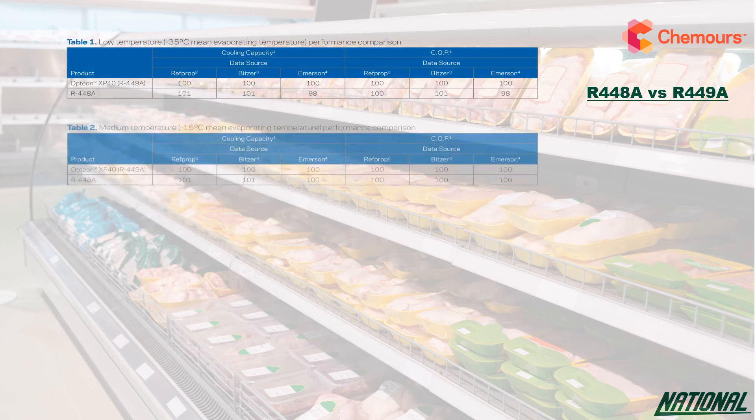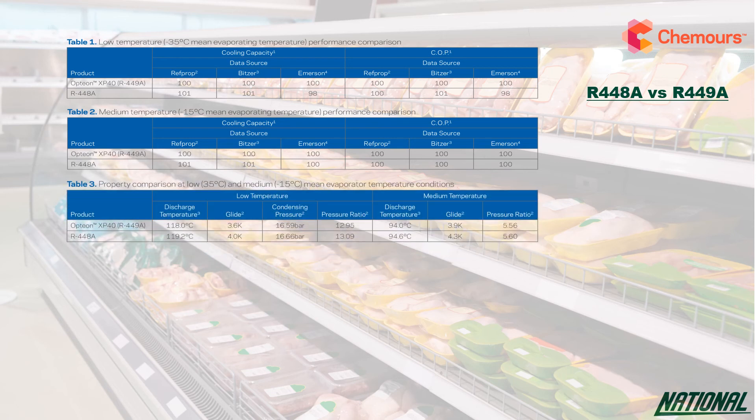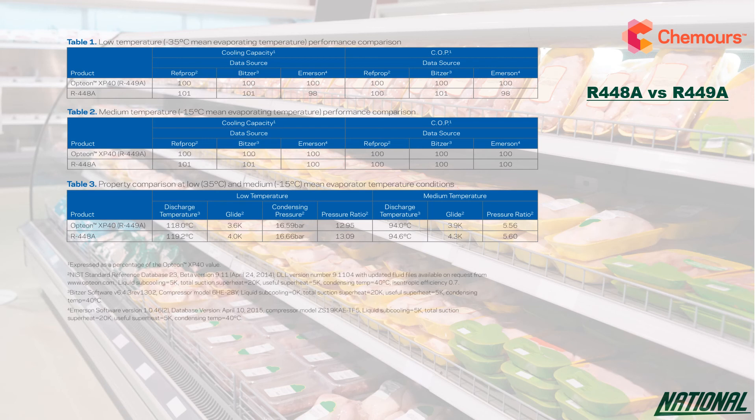So how does R449A compare with the competitive product R448A? According to Chemours, if you look at Table 1 and Table 2, the cooling capacity and energy efficiency of both products are very similar. But Table 3 shows R449A has a more favourable compressor discharge temperature, smaller temperature glide, slightly lower condensing pressure and a slightly improved pressure ratio compared to R448A.